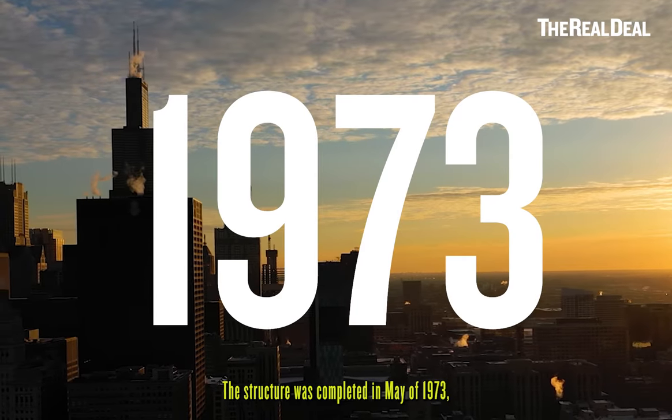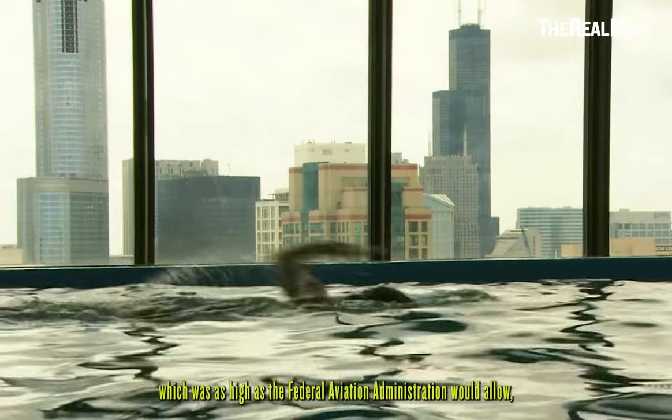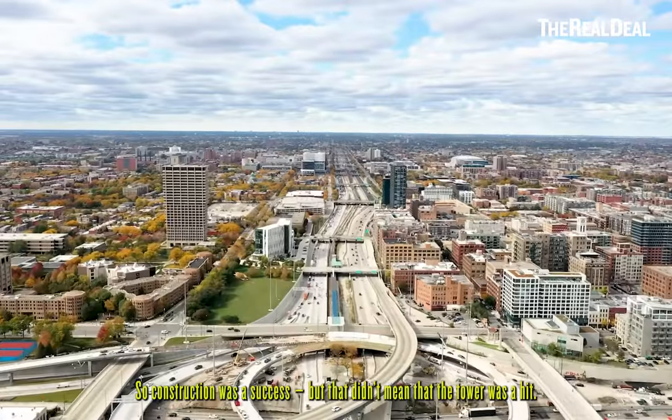The structure was completed in May of 1973, topping out at 1,450 feet — as high as the Federal Aviation Administration would allow — making it the tallest building in the world. So construction was a success, but that didn't mean the tower was a hit.